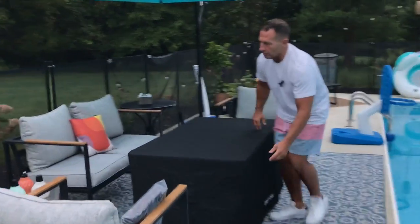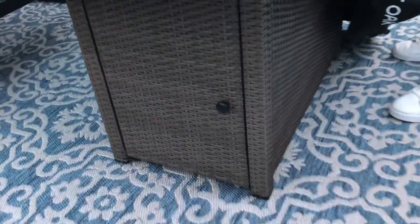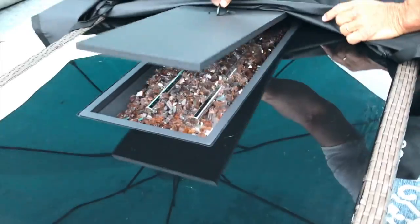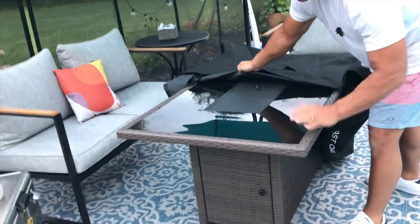Let me just show you what this looks like if you hadn't seen it before. You've got your fire pit and then you've got your fireplace right here. What's nice about it is getting a cover — it's going to protect this.